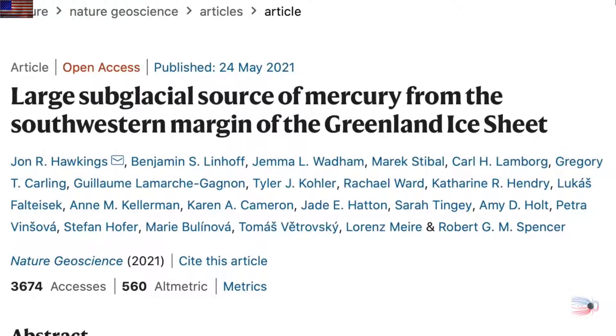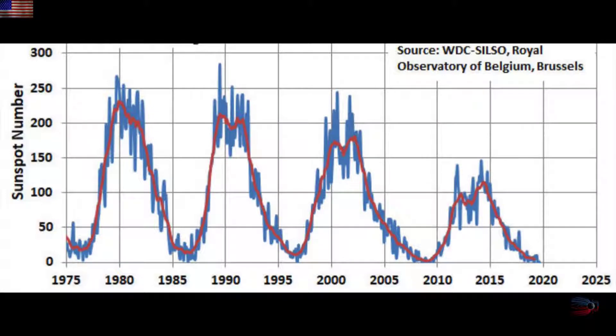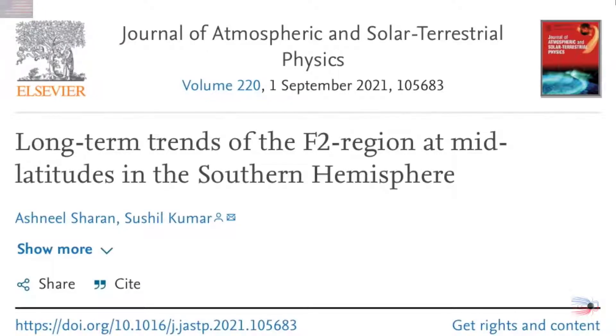The critical frequency of the F2 layer of the ionosphere has been dropping for a few decades. This is confusing because the sun has been dropping its activity for the last few decades as well. As noted in a seminal paper, the dropping solar activity should be boosting the critical frequency of the ionosphere — it does go up a bit with higher irradiance, but gets whacked down with CMEs. So in theory it should be going up with the dropping sun, yet they can only guess at climate change being the cause for it actually going the other way.